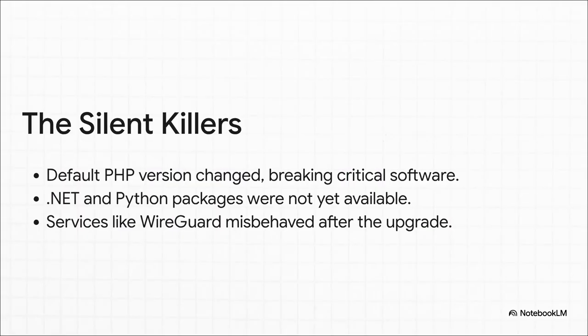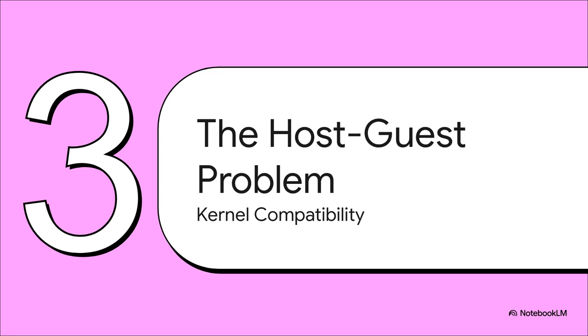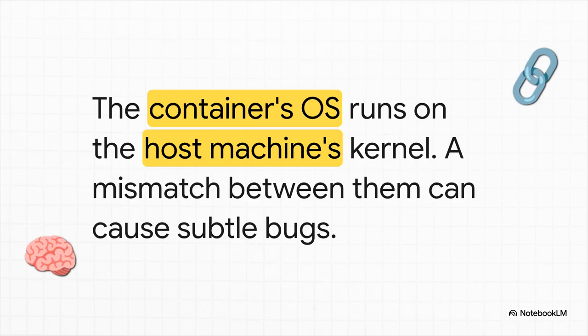So what are these silent killers? It's usually not some big, loud explosion - it's the sneaky stuff. Like one person's app just broke because the upgrade quietly switched the default PHP version. Another person's DNS server went down because the specific .NET packages they needed just weren't available for Debian 13 yet. These are the little landmines you only discover after you've already stepped on them. And this brings us to the real technical meat of the problem: the very close and sometimes very messy relationship between the container and the host. Your brand new Debian 13 container is still using the kernel from your host machine. So if your host is still on Debian 12, your container's new software - which expects a new kernel - is running on an old one. That mismatch? That's where things get ugly.